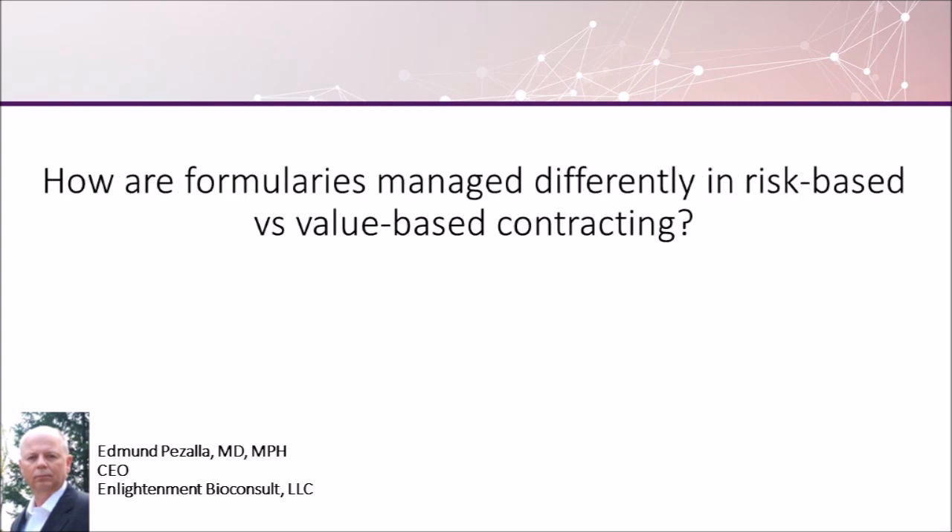Risk-based contracting and value-based contracting have been in the news for some time. In risk-based contracts between payers and pharmaceutical manufacturers, there's an attempt to put some of the financial risk for the performance of the drug back onto the manufacturer. So one way that this is done is if a patient does not stay on the drug long enough, you assume that it's either not working or has too many side effects. In that case, a refund of all or a portion of the cost has been negotiated. This is sort of like sampling to see if the patient responds, and might be part of a broader arrangement to get the particular pharmaceutical to a preferred tier or to ensure it has the appropriate prior authorization.